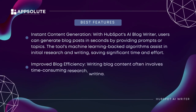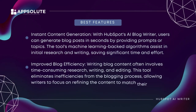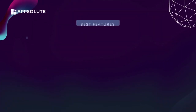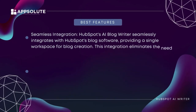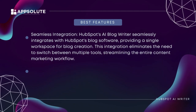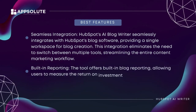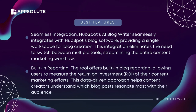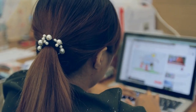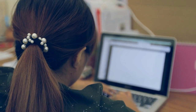Improved blog efficiency: writing blog content often involves time-consuming research, writing, and editing. This tool eliminates inefficiencies from the blogging process, allowing writers to focus on refining content to match their brand voice and audience preferences. Seamless integration: HubSpot's AI blog writer seamlessly integrates with HubSpot's blog software, providing a single workspace for blog creation and eliminating the need to switch between multiple tools. Built-in reporting allows users to measure the ROI of their content marketing efforts, helping creators understand which blog posts resonate most with their audience.